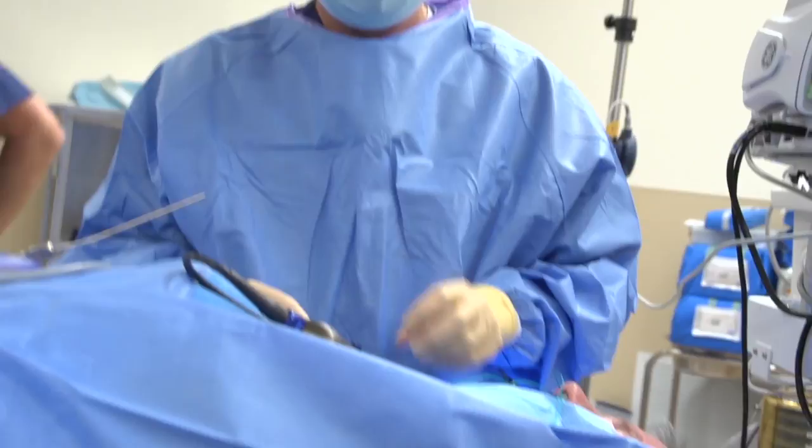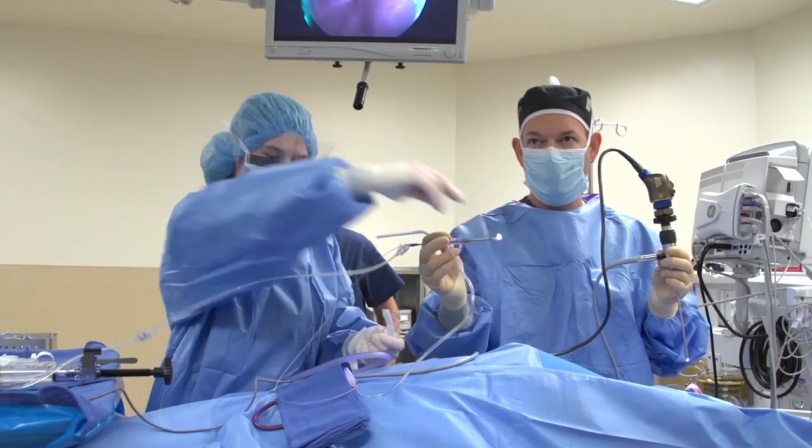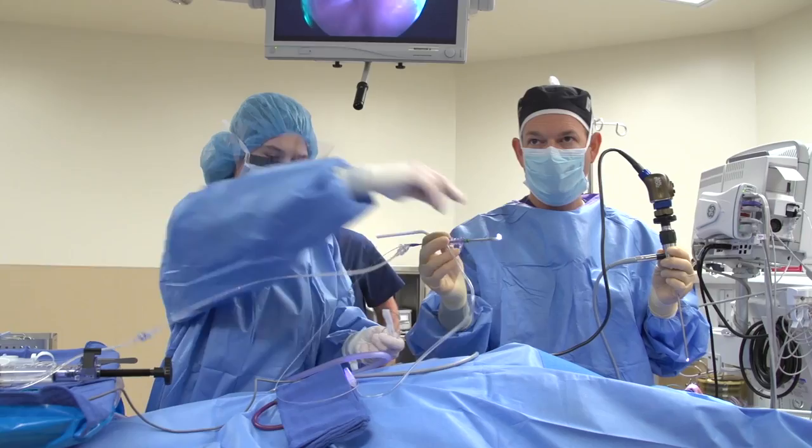In the past, when someone needed sinus surgery, we needed to remove tissue in order to open up the sinuses. Sometimes this is still required if patients have polyps or a lot of diseased tissue, but for many patients we can open up the sinuses without removing tissue.